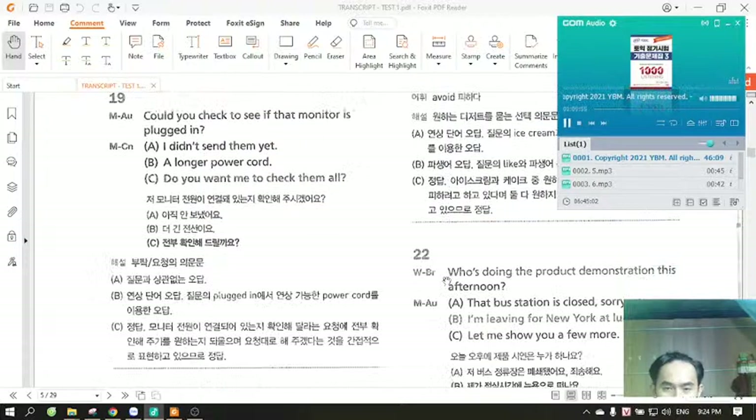Number 22. Who's doing the product demonstration this afternoon? A. That bus station is closed, sorry. B. I'm leaving for New York at lunchtime. C. Let me show you a few more.